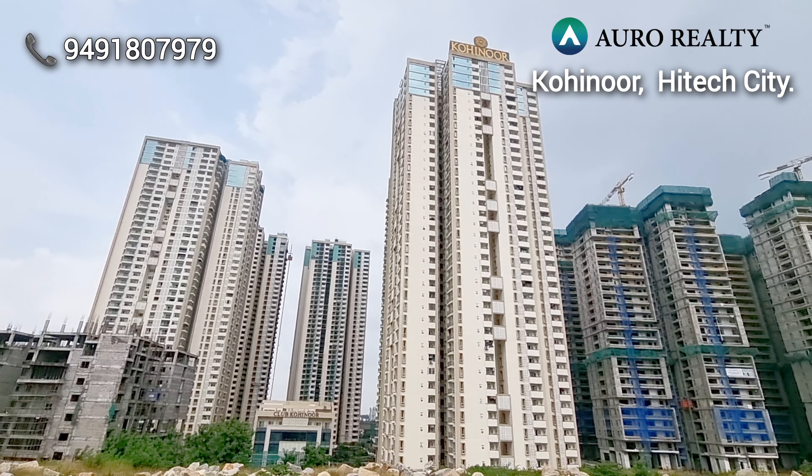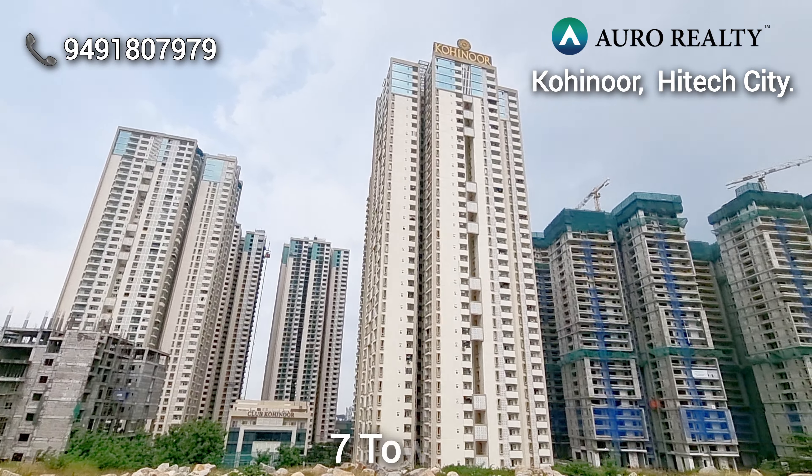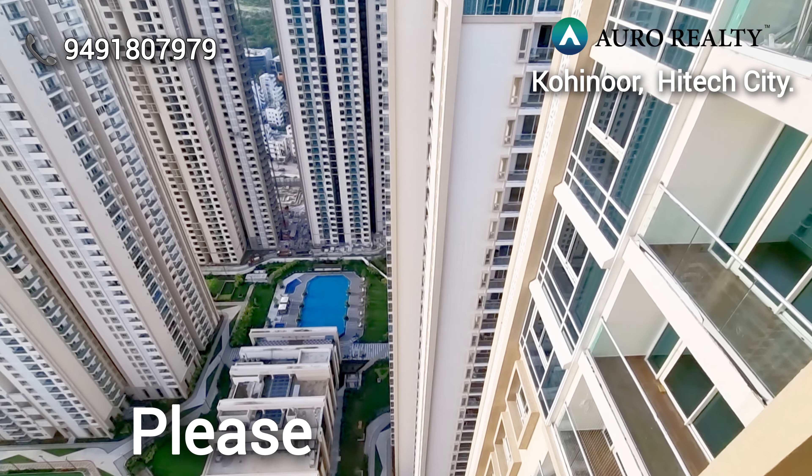Project area is 12.3 acres. Total 7 towers, 2 basements, ground plus 42 floors. A 50,000 sqft clubhouse is there, which includes a central court, triad, and swimming pools.